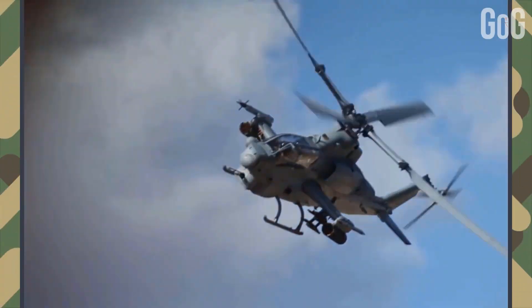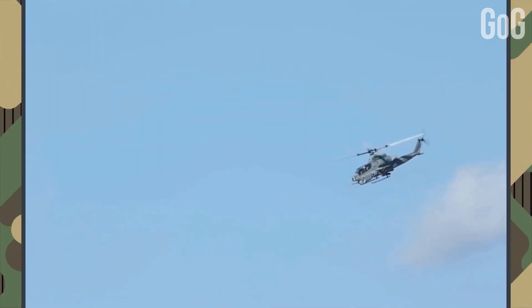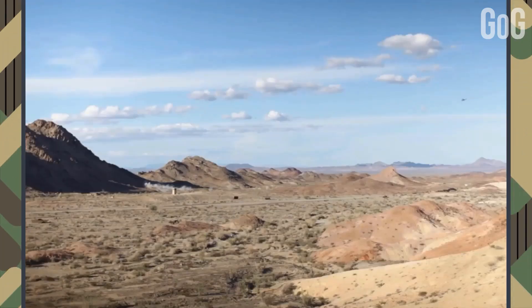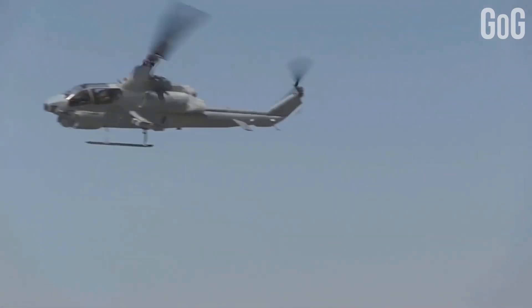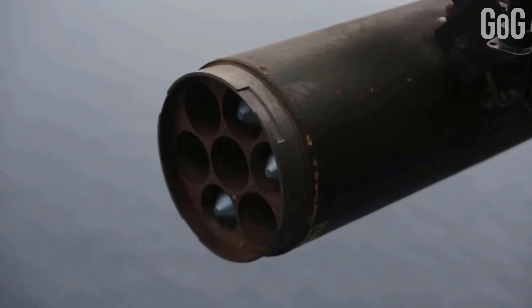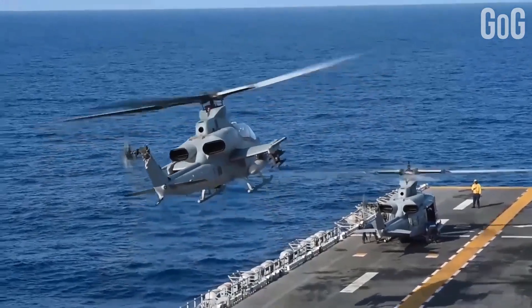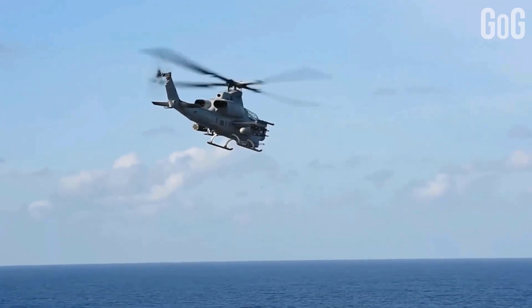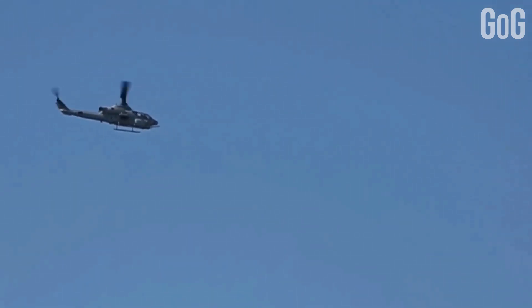The AH-1Z has survivability equipment including the hover infrared suppression system to cover engine exhausts, countermeasure dispensers, radar warning, incoming missile warning, and on-fuselage laser spot warning systems. This helicopter is able to project multiple missiles, rockets, and 20-millimeter cannon fire on targets otherwise inaccessible. The AH-1 has played a major role in every U.S. military conflict since Vietnam.